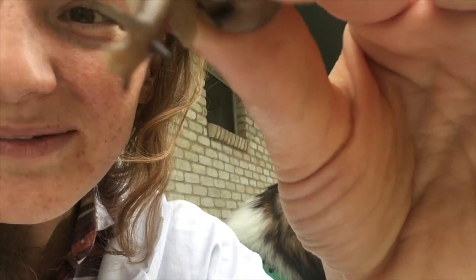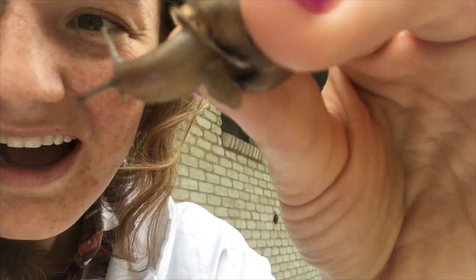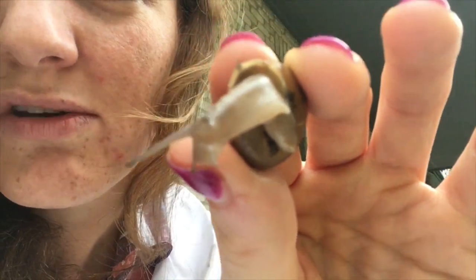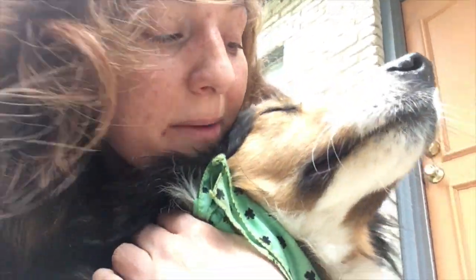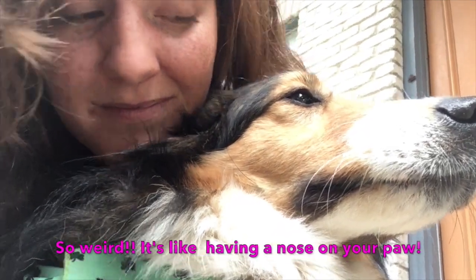The coolest - and cutest - thing about snails are their tentacles. They have four tentacles: two on the top which have eyes on them, and two on the bottom which are used for smelling and feeling. They're not antennae, they're tentacles - the two on top are for seeing, and the two on the bottom are for feeling and smelling.